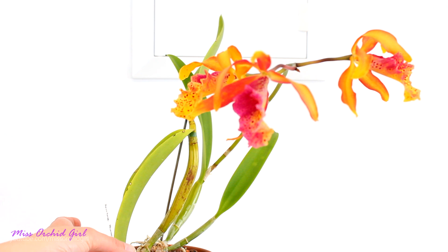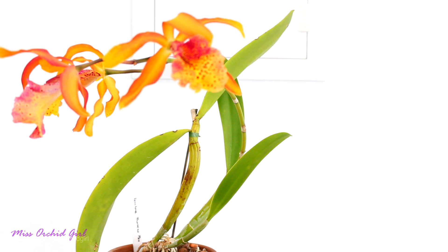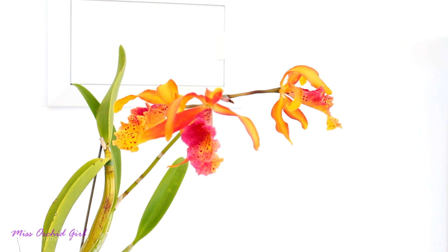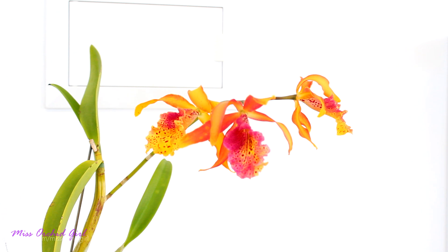In my care, ever since we moved, she produced this pseudobulb, which is quite tiny, and that one, which is the one who's blooming right now. She can be bifoliate, but also unifoliate due to her complex parentage. I've seen pictures on the internet with pseudobulbs that have two leaves and some that have one leaf — it doesn't really mean anything. I've even seen unifoliate pseudobulbs blooming more than the bifoliate pseudobulbs, but don't quote me on that, it's not a rule.